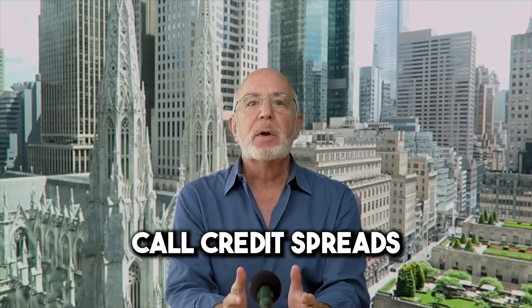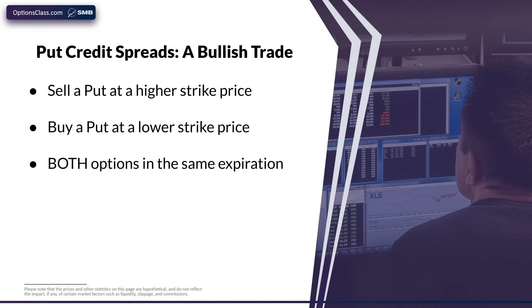Let's dig into how credit spreads work. There are two basic types of credit spreads: put credit spreads and call credit spreads. Put credit spreads are where you sell a put option higher on an options chain and buy a put option below that, lower on the same options chain. For reasons you'll understand shortly, this is a bullish trade.